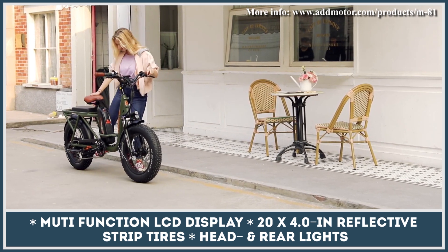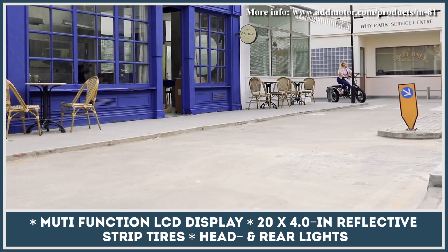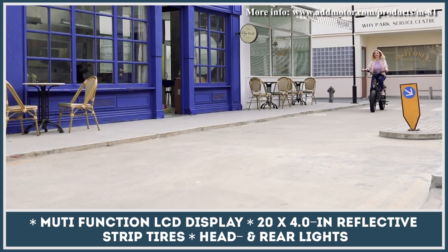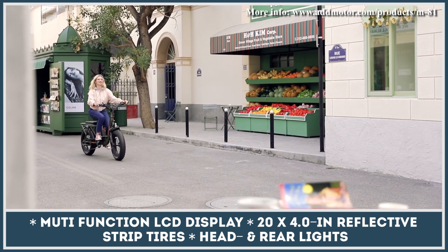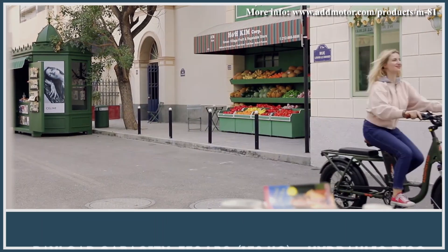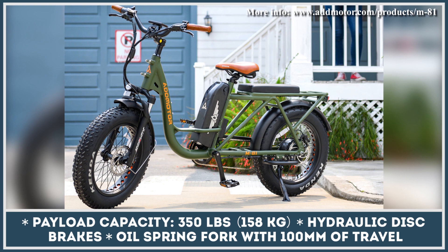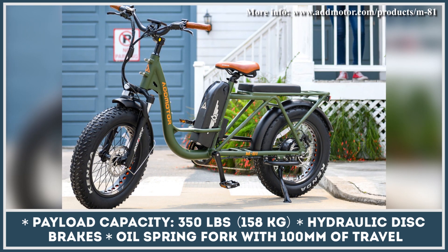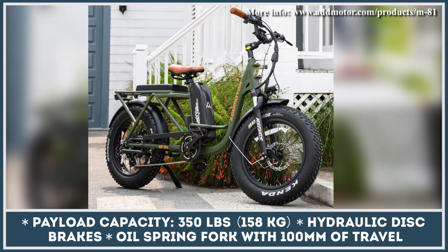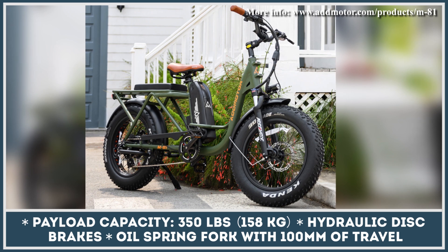The rear wheel serves as a housing for a gear-hubbed motor rated at 750 watts, which can be activated by a twist throttle or via a 7-level pedal assist system. Power is supplied by a 48-volt, 20-amp-hour pack that lets you travel at speeds up to 20 miles per hour for distances up to 80 miles.